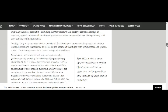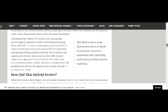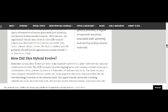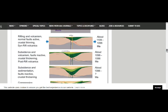It's a hybrid rift — a Large Igneous Province — a region of extensive volcanism associated with upwelling and melting of deep mantle materials. This is what it looks like: the rift valley, Lake Superior. A very geological explanation of it, along with the timeline.